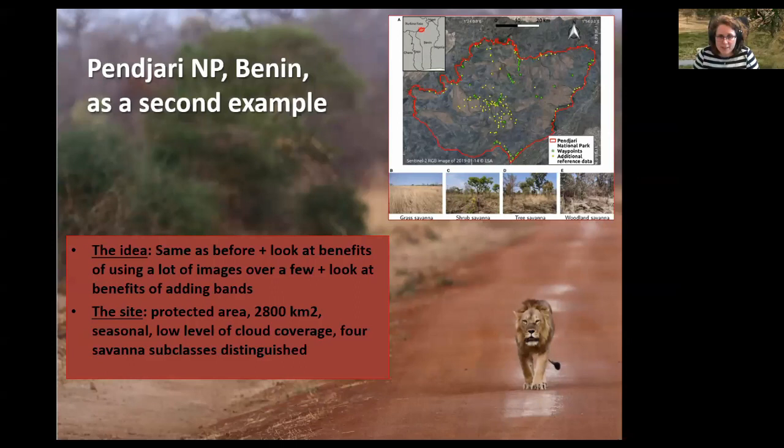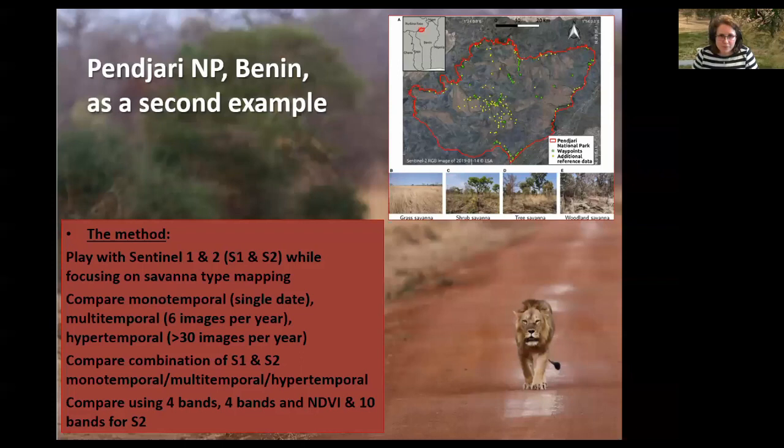Given the seasonal and low-cloud setting, we asked the same question: is it worth getting complicated? But we became even more obsessed with seeing what the benefit was of getting hyper-complex versus just a little more complex versus not complex at all. We compared having just one image versus a few images versus the whole time series. We also looked at the benefits of adding bands — for Sentinel-2, you can use some or all of the bands for your classification, and we tried to see what the benefit was given the computational cost of considering all of them versus just some.